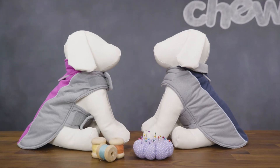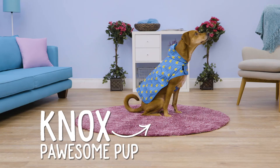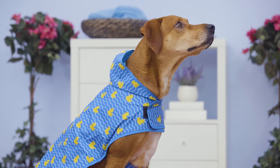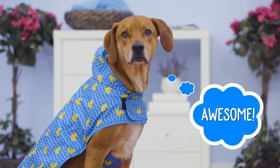During brisk night strolls, the Frisco fleece-lined reflective coat helps make your dog easier to see. This coat is also water resistant. And on rainy days, the Frisco raincoat lets water roll off your dog's back. It has a covered opening that lets you access your dog's collar to connect his leash, and a flap that stops water from sneaking in — so your dog will be singing in the rain in no time.